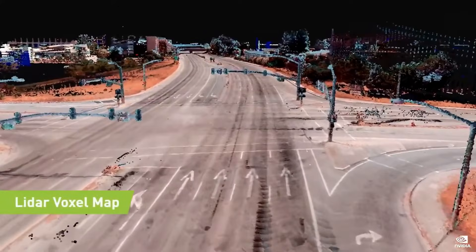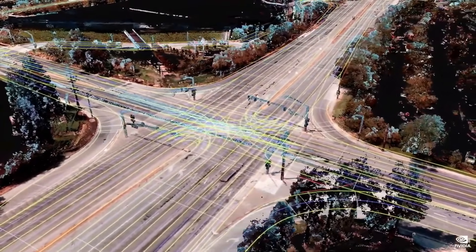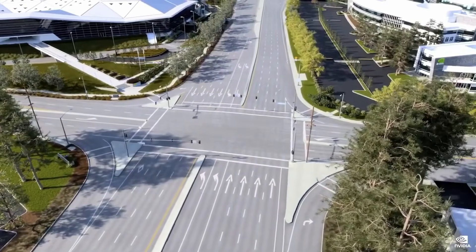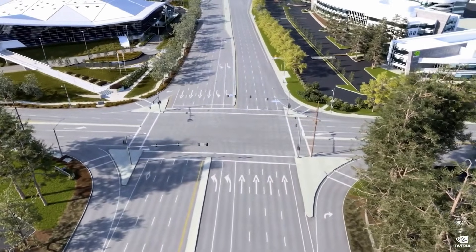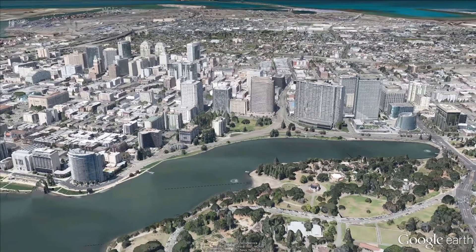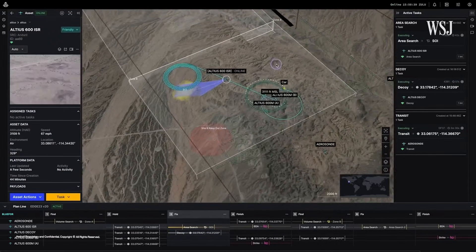Stick around to the end to see how you can start using this technology today and how it's helping to restore icons like the Notre Dame Cathedral. So what exactly is 3D mapping? It's the process of creating a digital three-dimensional representation of the real world. Unlike a traditional map which is flat, 3D mapping captures depth, height, and details — making it possible to explore and interact with digital spaces as if they were real. Think about Google Earth: when you zoom into a city and the buildings pop up in 3D, that's 3D mapping in action.